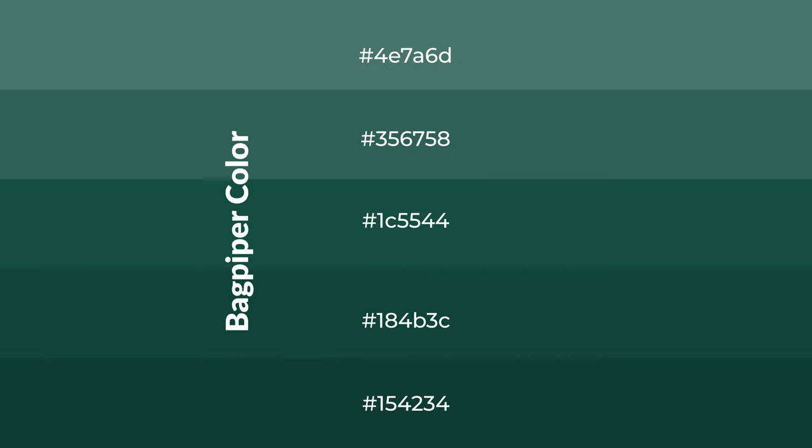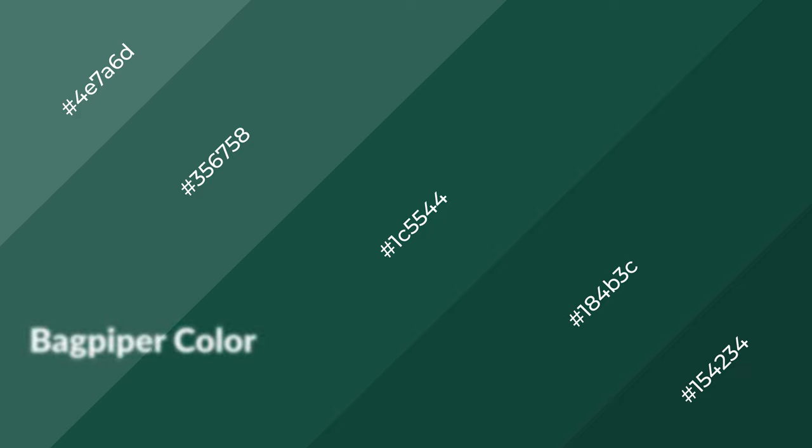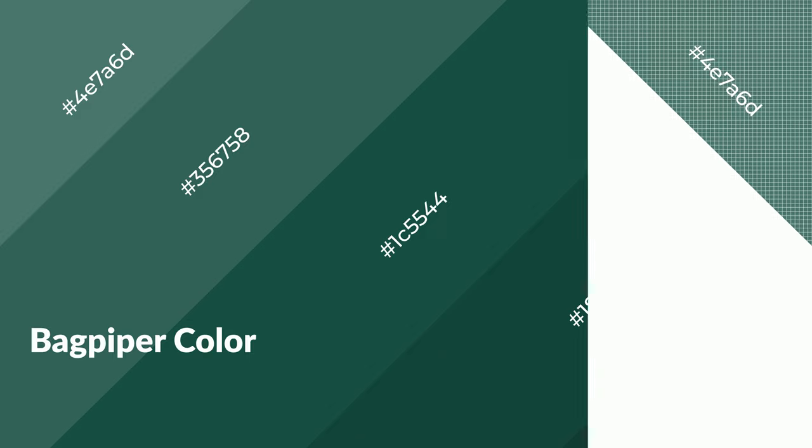To generate shades of a color, we add black to the color. It is used in patterns and 3D effects. Layers and shades create depth and drama. Bagpiper is a cool color and it emits calming, serene, soothing, refreshing, spacious emotions.